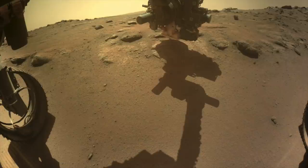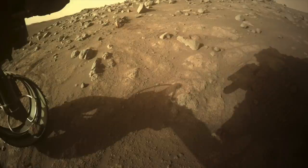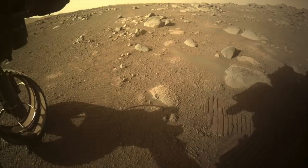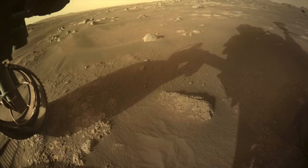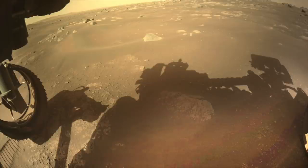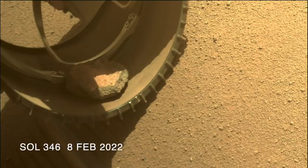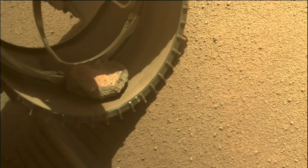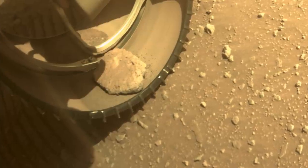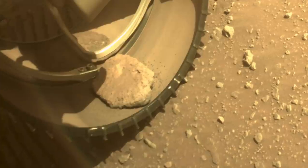On sol 351, Perseverance backed away from the outcrop it had been investigating and started a set of drives that took it over 1,400 meters — almost nine-tenths of a mile — in 11 sols, a record-breaking pace for a Mars rover. The potato rode along this whole time, but it is now worse for wear. It looks smaller than when it started, and it's been shedding coarse sand grains in the process. Hard to say how long it can last, or whether it gets bumped out of the wheel, but it's clear that Perseverance is none the worse for wear from its passenger.